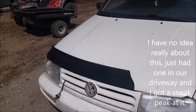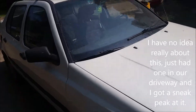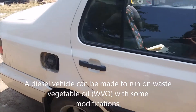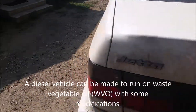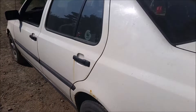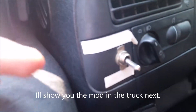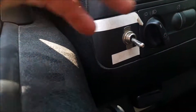This Jetta has been converted to run on used oil from deep fryers and stuff. From the outside it looks like a normal Jetta, but it does have a little toggle switch here — it's bright and hard to see — where you can switch between running on the oil and running on normal diesel.